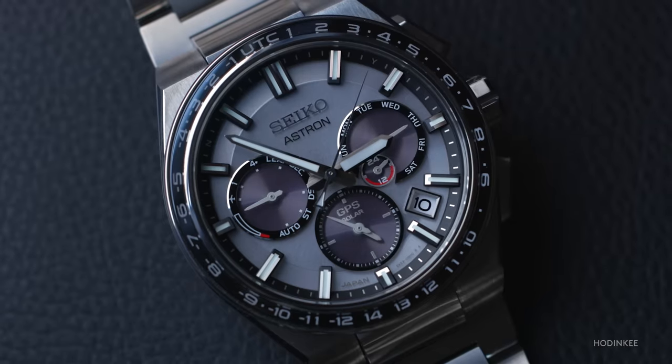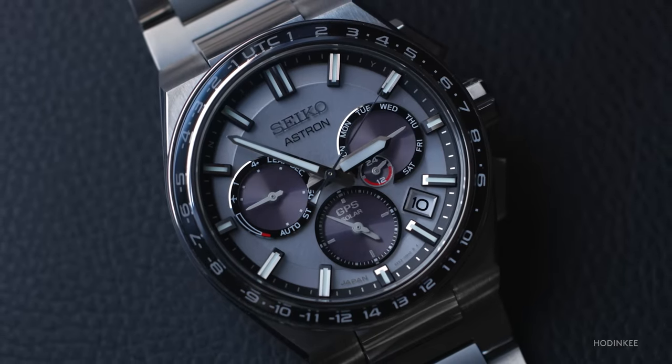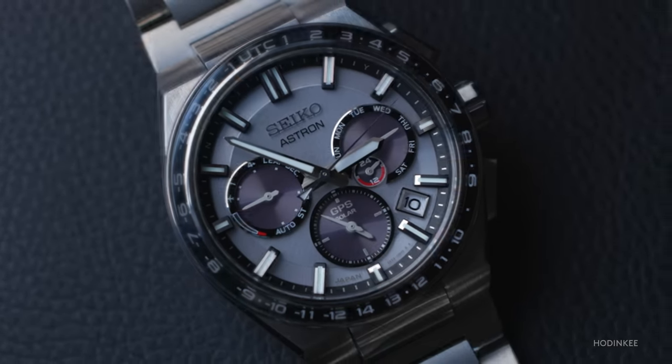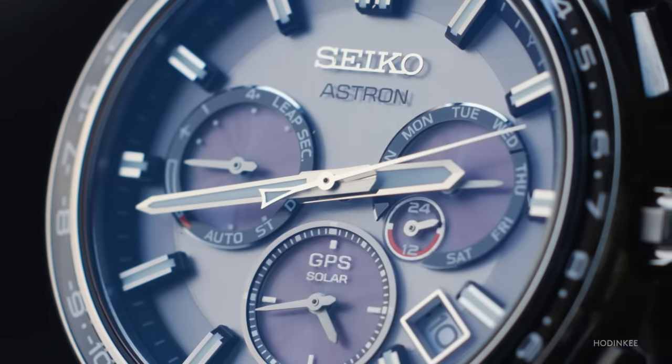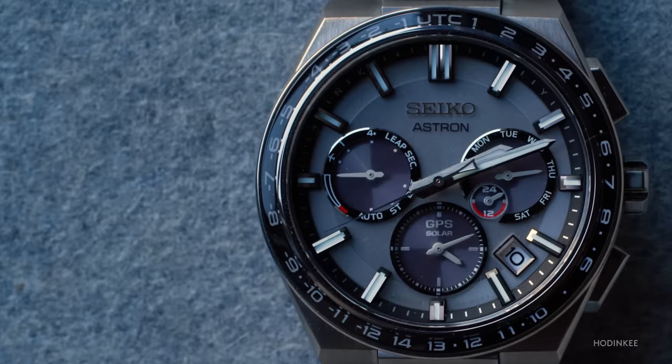Luckily for me there's the next best thing with the Seiko Astron. It has a ton of legacy in terms of quartz watch history, but today it's about as close to a smart watch as you're going to get.